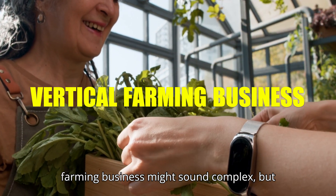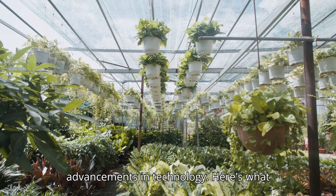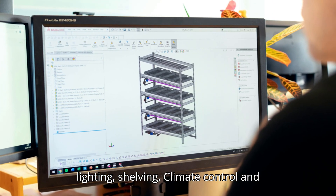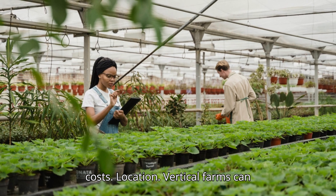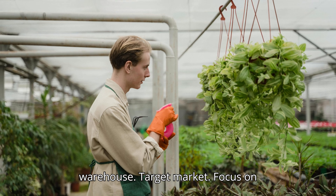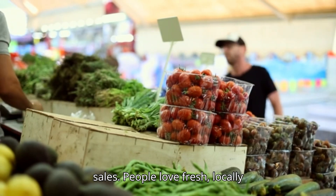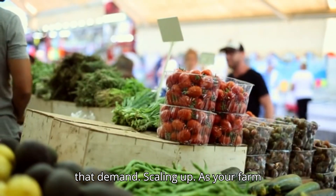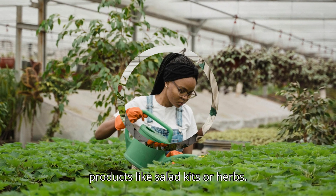Starting a vertical farming business might sound complex, but it's more accessible than ever thanks to advancements in technology. For initial investment, costs vary, but you'll need to invest in lighting, shelving, climate control, and automation systems — starting small and scaling up is a smart way to manage costs. Vertical farms can be set up almost anywhere, from unused urban spaces to your basement or a warehouse. Focus on local markets, grocery stores, restaurants, and even direct-to-consumer sales, as people love fresh, locally grown produce. As your farm grows, consider diversifying the crops you offer or expanding into value-added products like salad kits or herbs.